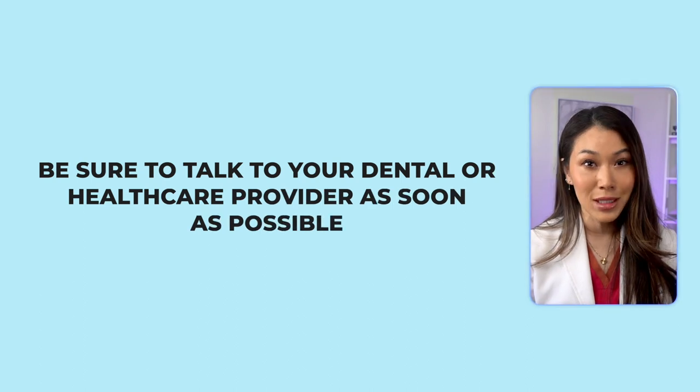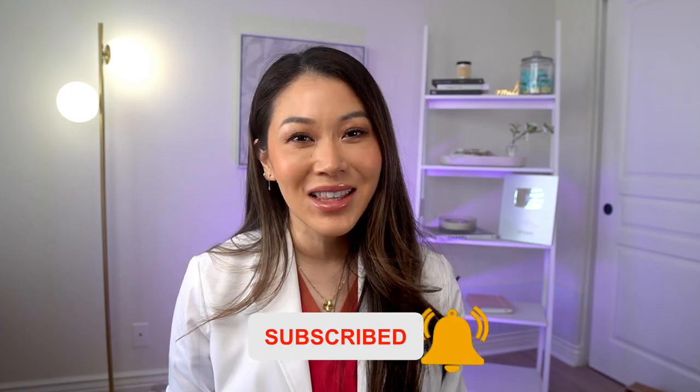If you think you have tonsil stones, be sure to talk to your dental or healthcare provider as soon as possible. And if you found this video helpful, subscribe down below. I'll see you in the next one. Bye!